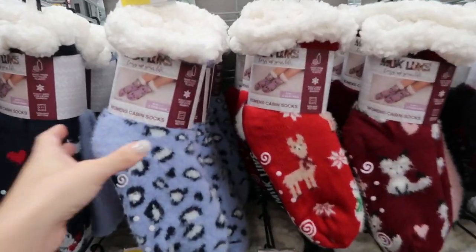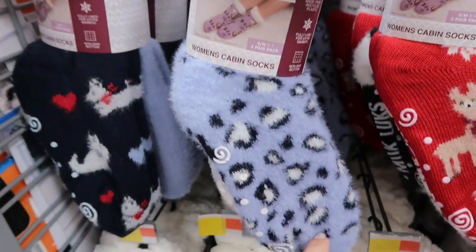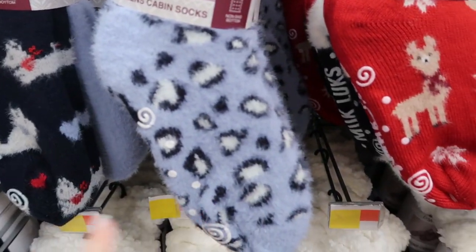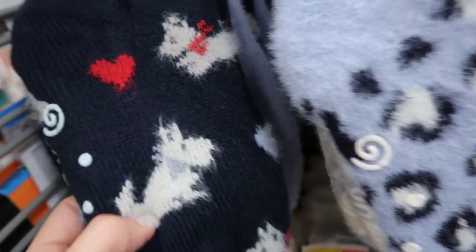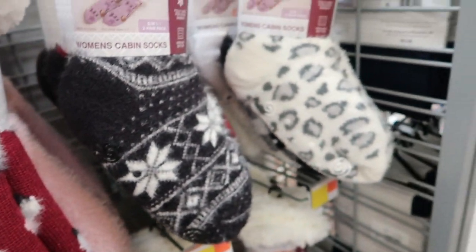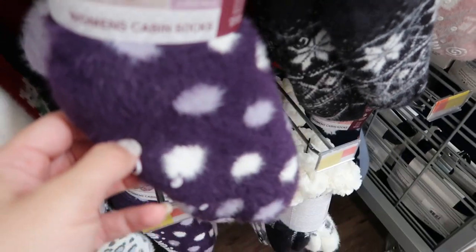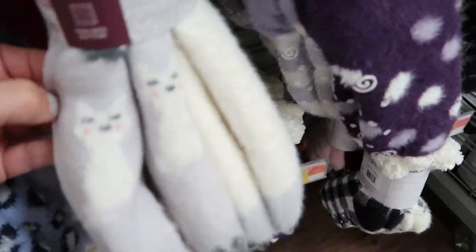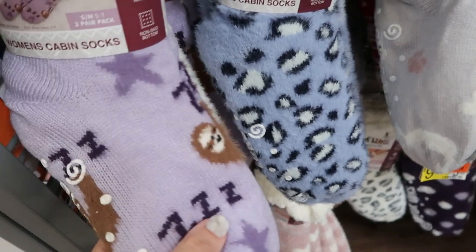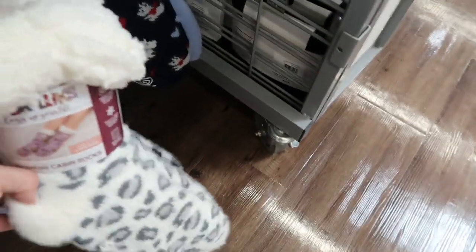Really thick mock-look socks — you get a two-pack for $9.97. They're sherpa on the inside. There's a blue with little dogs and cats, a blue leopard, llamas, foxes, a black fair isle...